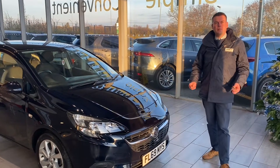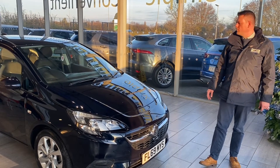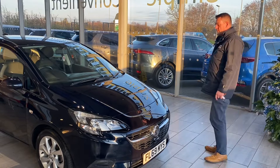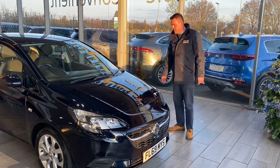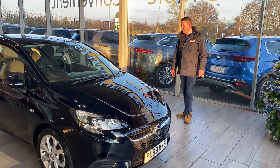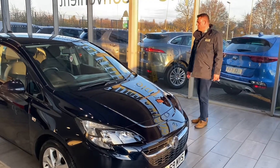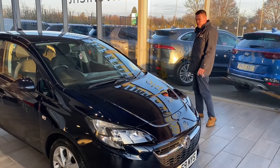Hello and welcome to Thame Cars. Peter here. We have got a Corsa 1.4 Sport to show you. This one is actually owned by us — it's all been wrapped up, ready for sale. Two keys, just been serviced with a new MOT, ready to drive away. It's got less than 29,000 miles on the clock. These are great value for money. So let's take a walk around it.